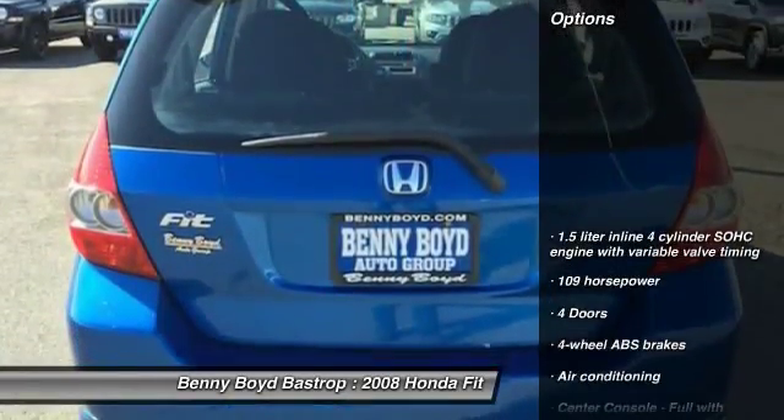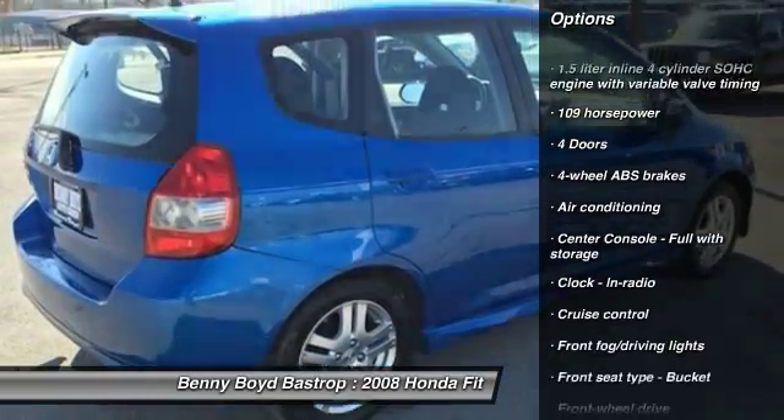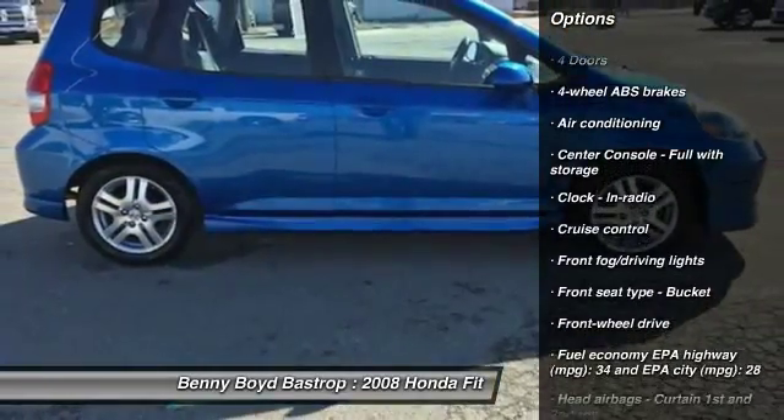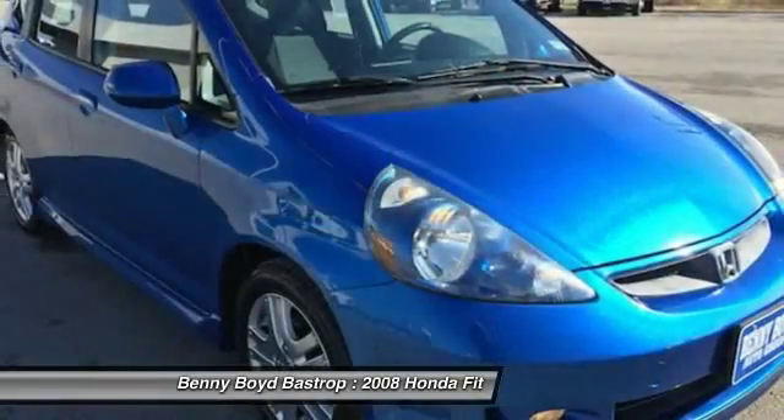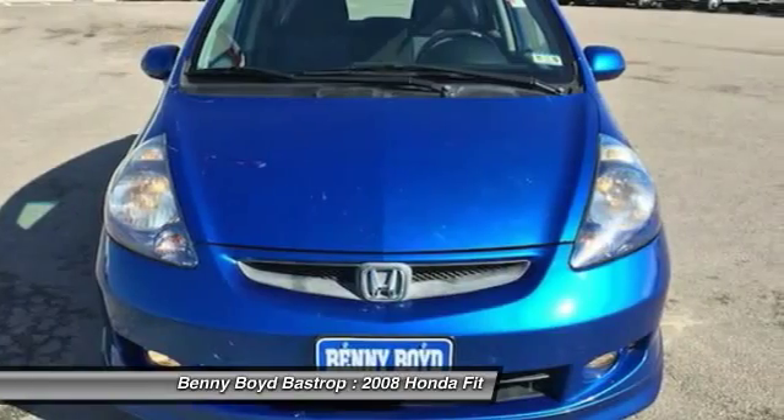Here are some of this vehicle's great options: front wheel drive, air conditioning, power steering, cruise control, power windows, remote power door locks, fog lamps, passenger airbag, tachometer, and heads-up display.